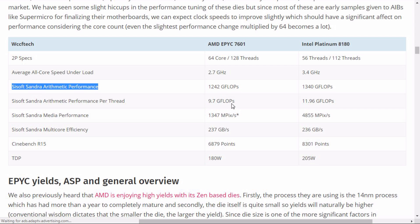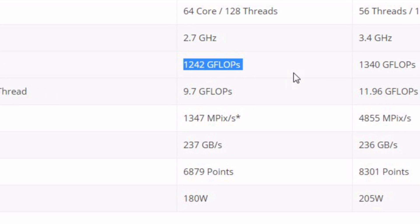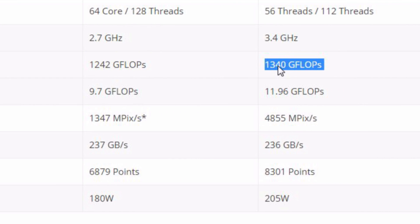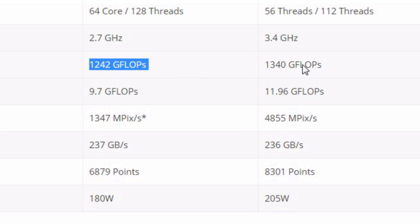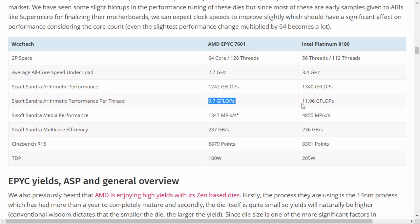In SiSoft Sandra Arithmetic Performance, we're looking at 1,242 GFLOPs for AMD and 1,340 GFLOPs for Intel. So Intel is faster than the AMD Apex CPU, and the same pattern holds when we look at arithmetic performance per thread.